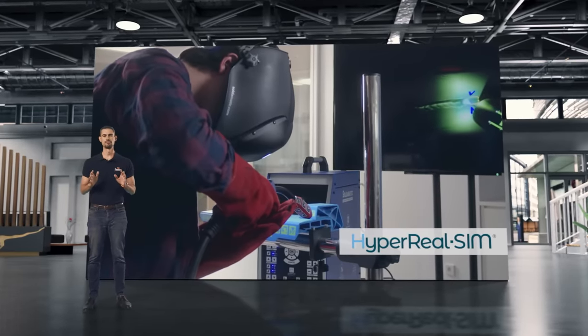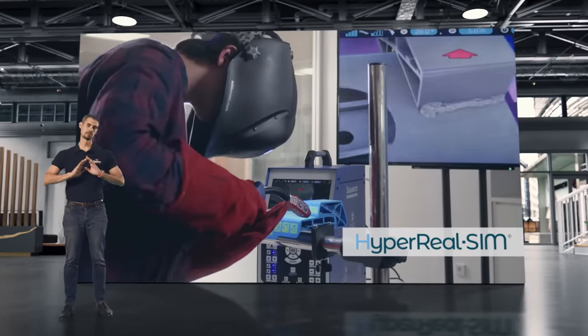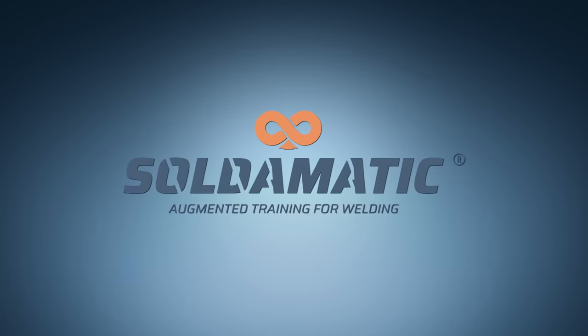This is HyperRealSim — the most realistic welding training experience aside from real welding. Take your welding to the next level with Soldomatic.